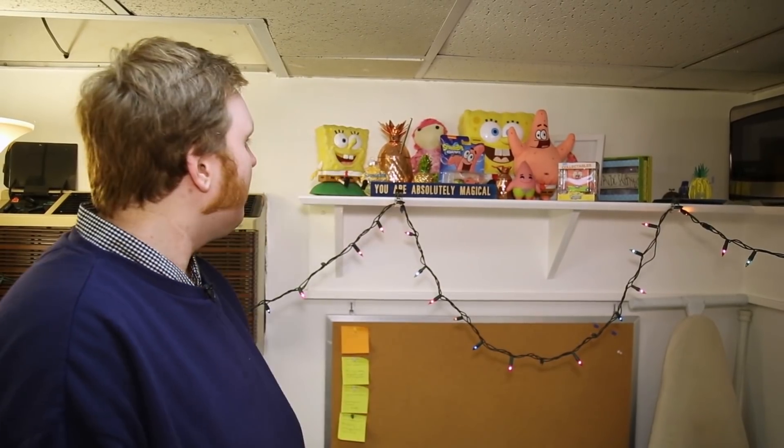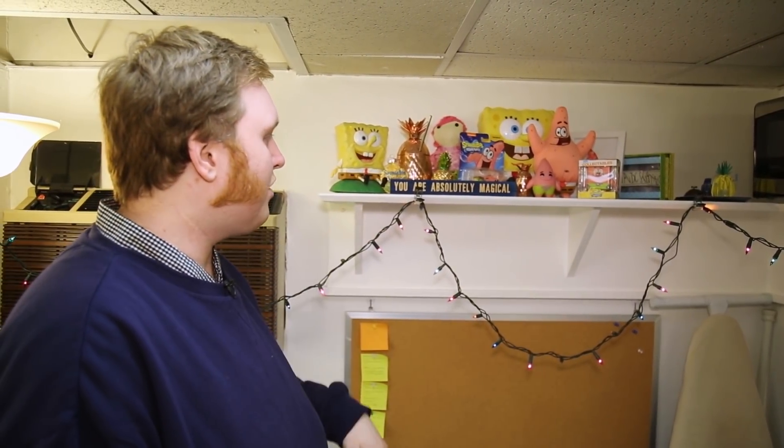Welcome to my dressing room. I've got a few things I'd love to show you — five to be exact. Let's start over here. This is one of my favorite things in my entire dressing room.